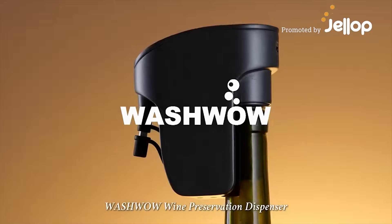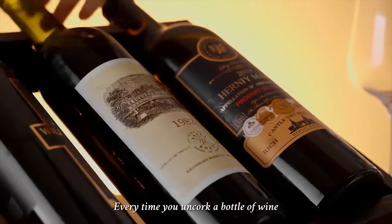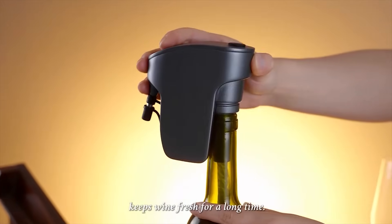Washua Wine Preservation Dispenser. Every time you uncork a bottle of wine, are you in a race against time? Washua Wine Preservation Dispenser keeps wine fresh for a long time.